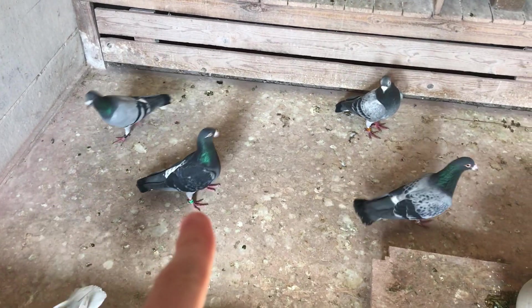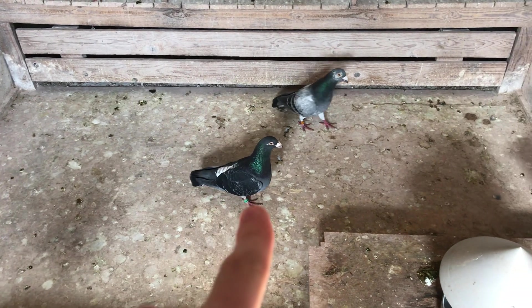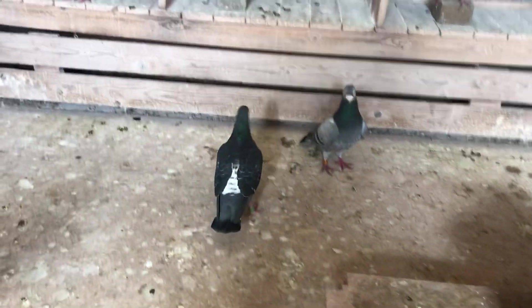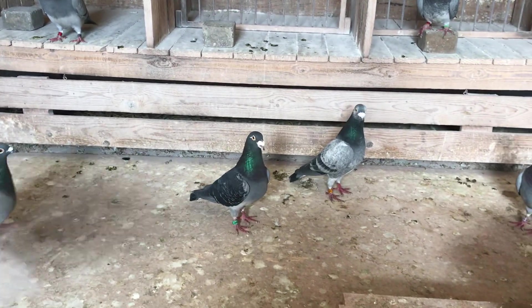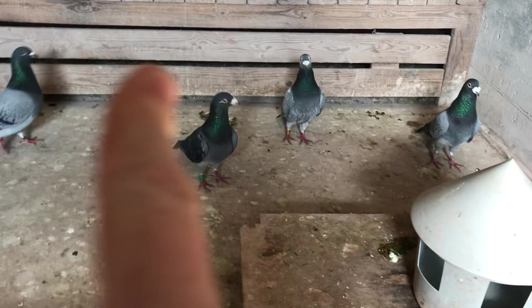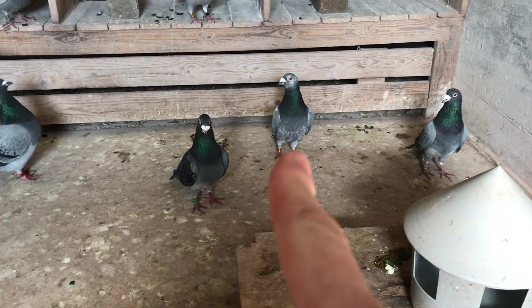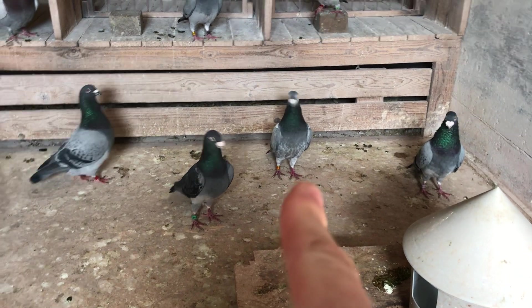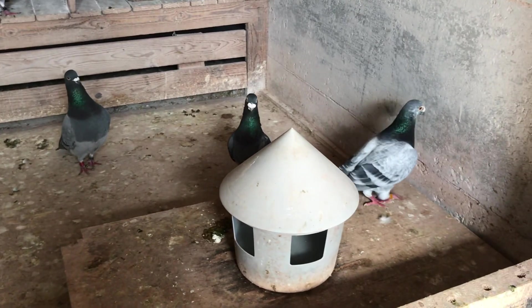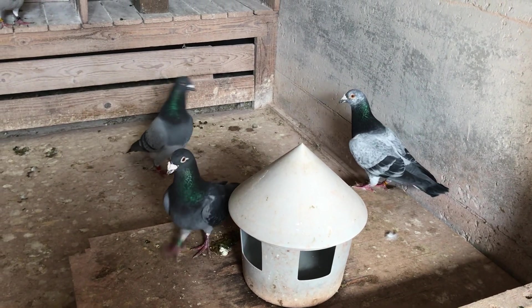That's actually our best breeder right there — when I say best, he breeds our best birds. He's actually a two-time ace pigeon, and that gray grizzle is my favorite pigeon I always talk about. That's him — that's actually our biggest bird, although it's quite skinny at the moment.